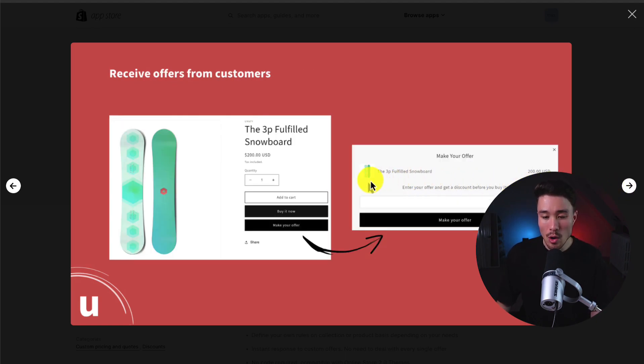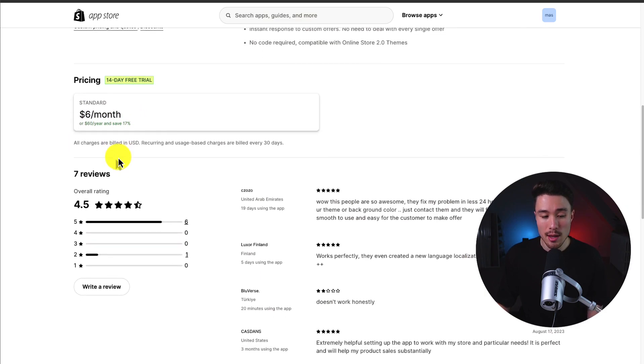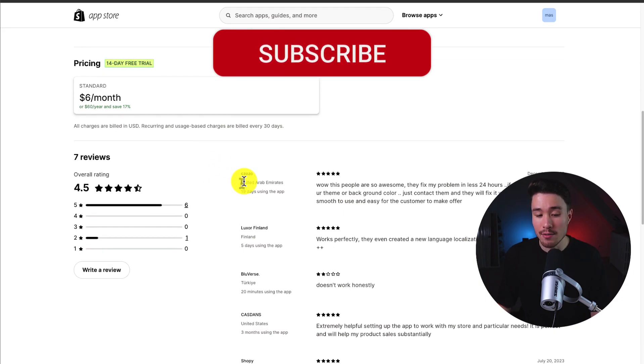You can add it below your Add-to-Cart buttons, making it super easy for customers to make an offer. In terms of pricing, there's a 14-day free trial and it's a flat rate of $6 a month. In terms of reviews, it's sitting at an excellent 4.5 stars with 6 five-star reviews.